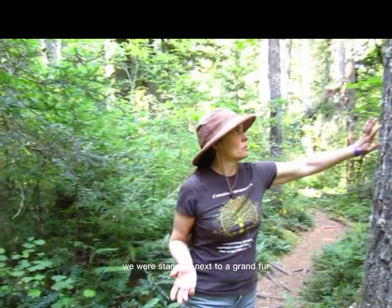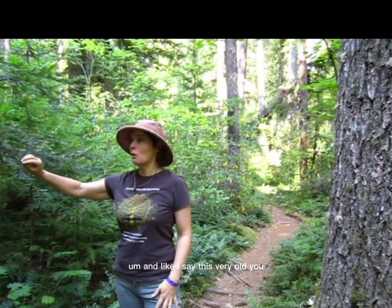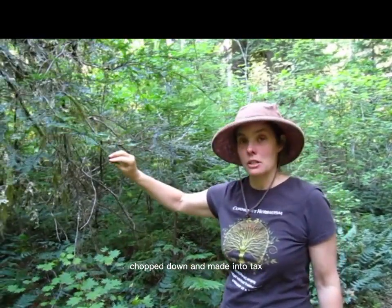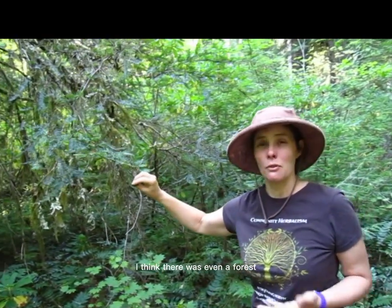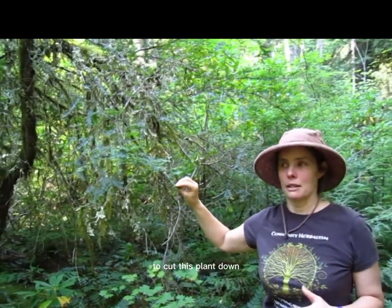This is the most amazing forest because it hasn't been logged in a really, really long time. We were standing next to a grand fir and this very old yew, which somehow survived getting chopped down and made into taxol in the 70s and 80s when people were harvesting yew all the time. I think there was even a United States Forest Service policy to cut this plant down.